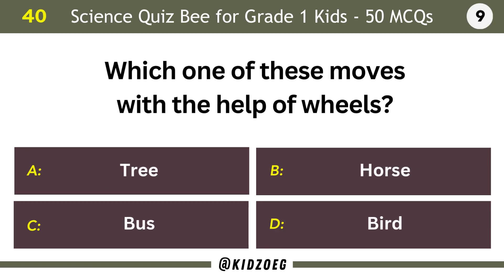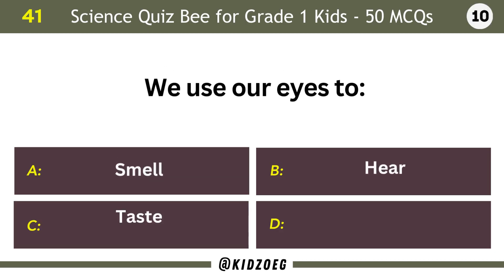Which one of these moves with the help of wheels? Bus. We use our eyes to see.